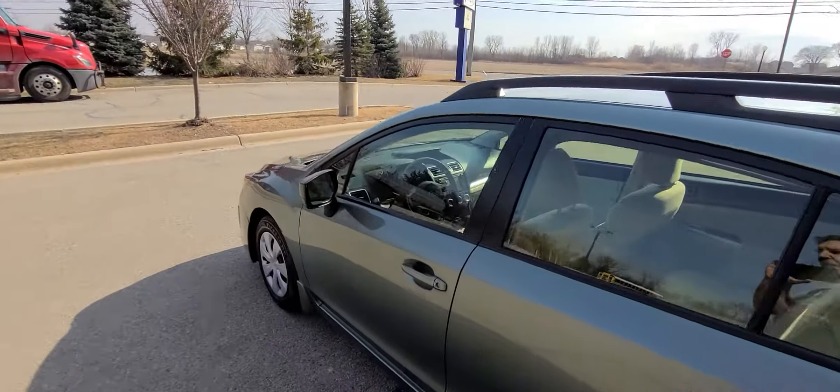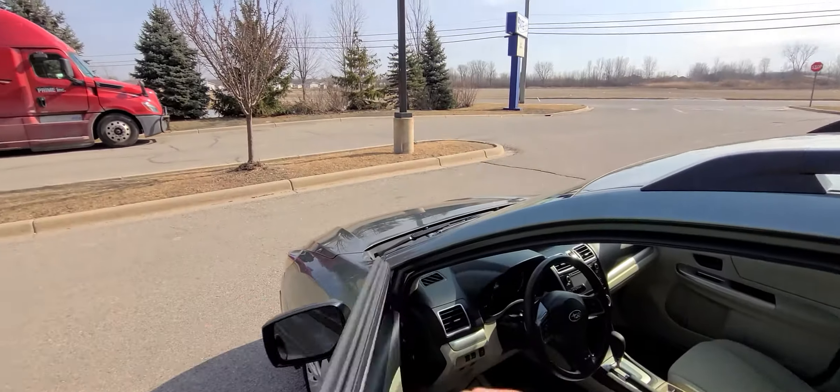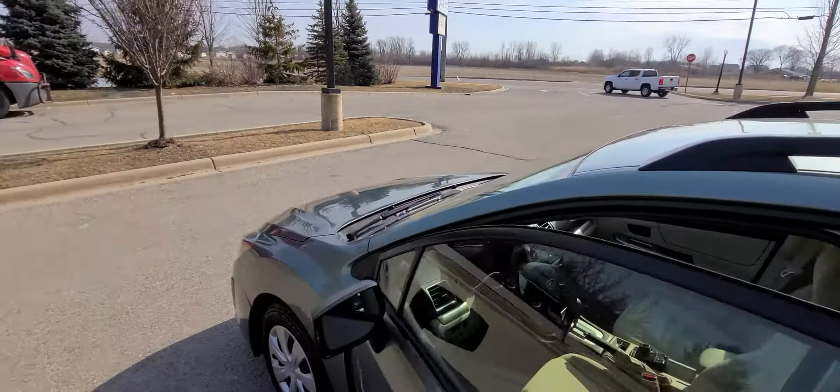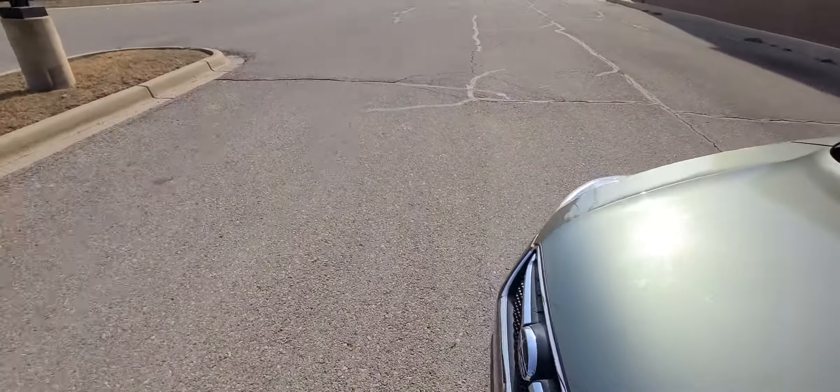Now this vehicle is a recovered theft. The last picture in the ad is right from the insurance company yard — you can see how we purchased this vehicle. It had a few cosmetic blemishes here and there.